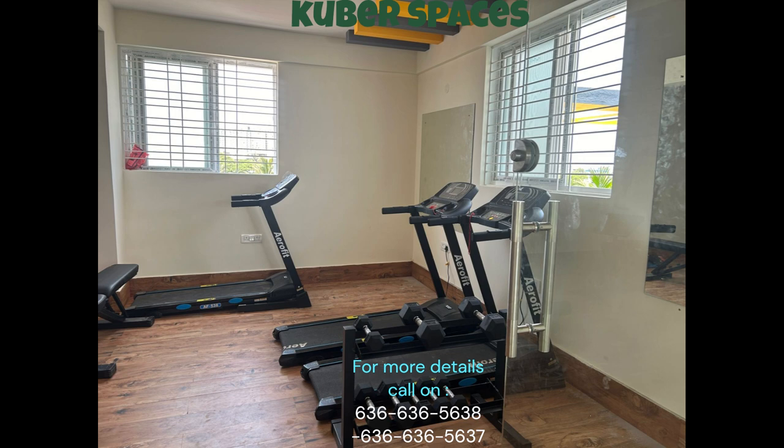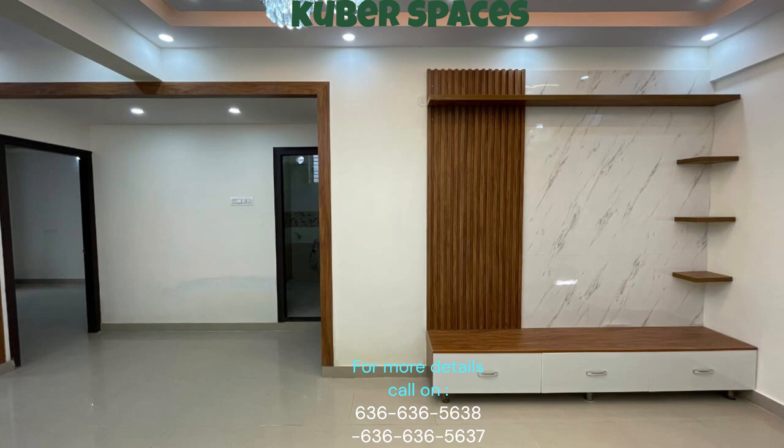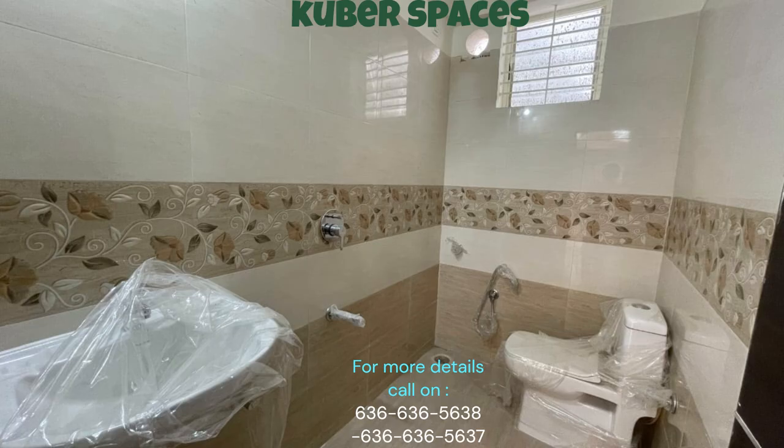With well-ventilated spaces and a spacious area of 1,269 square feet, this semi-furnished property is ideal for a family looking to settle in a beautiful locality. Located in the esteemed project of KVG Shilpa Builders,